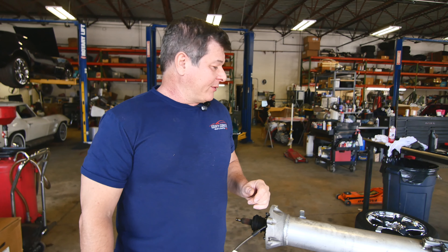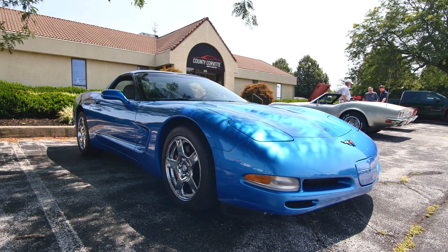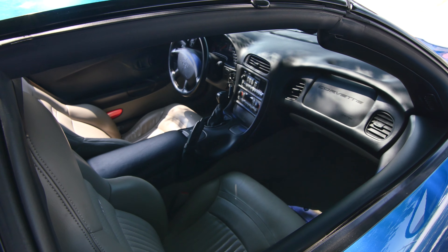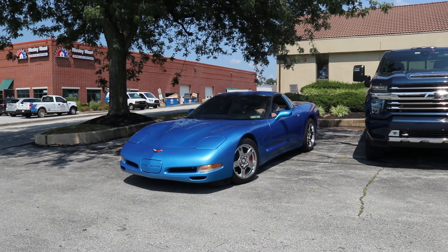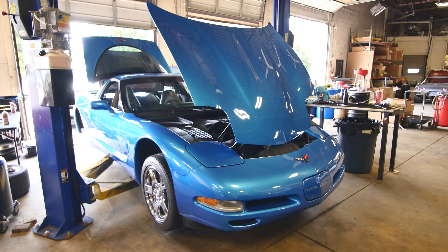I just got this in Friday — it was a trade on a newer car. I looked at this car in the parking lot, looked it over pretty good. It's a relatively low mileage car. I went through it, took it for a drive, and it drove great.